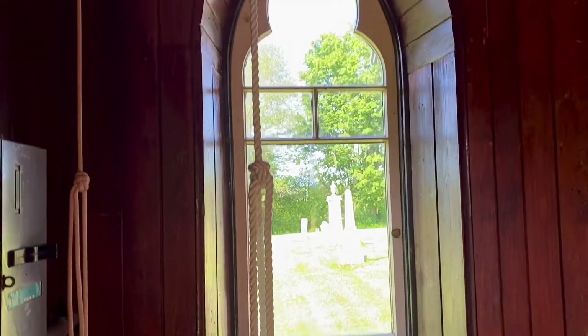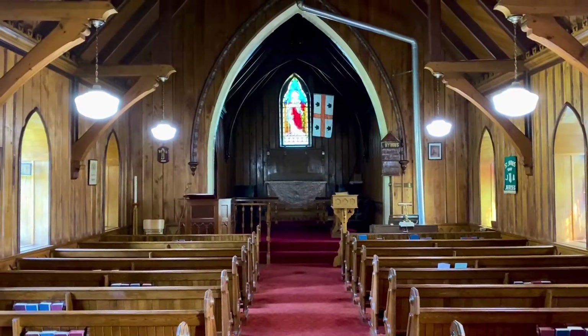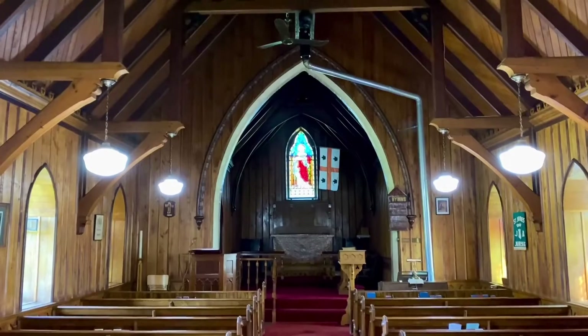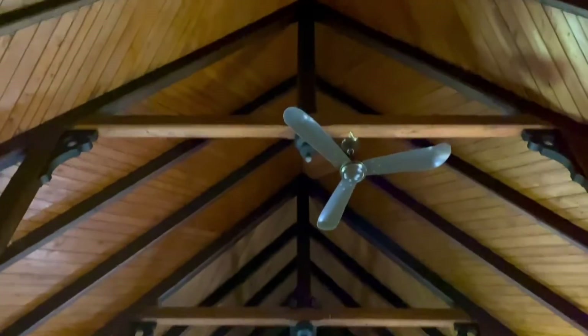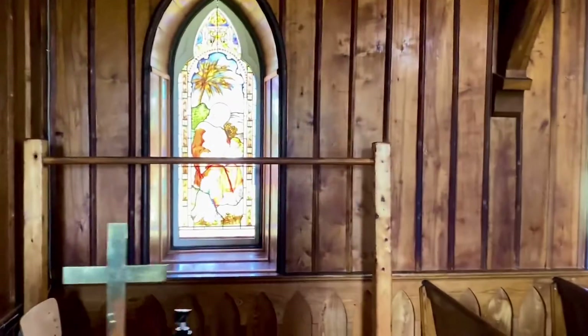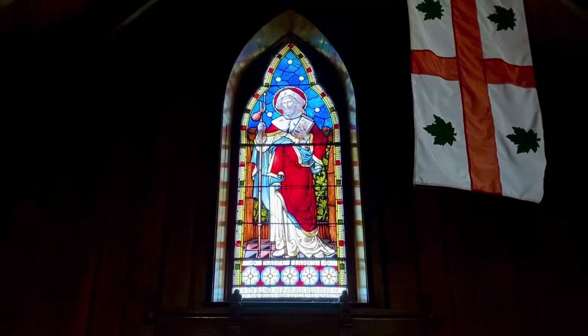We are in the church. Dare me to pull the rope? That's an Anglican Church of Canada. Oh, this place is beautiful. That's a beautiful window.